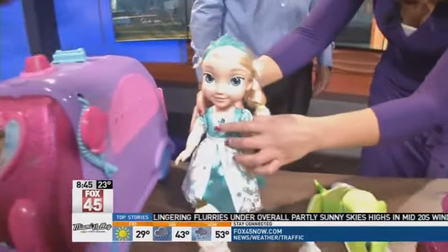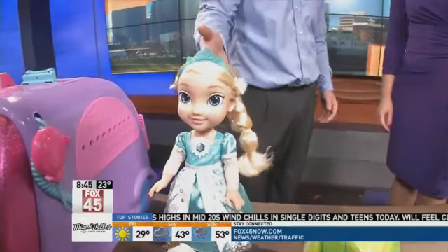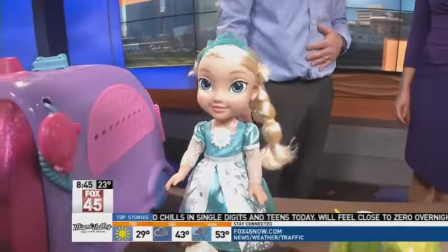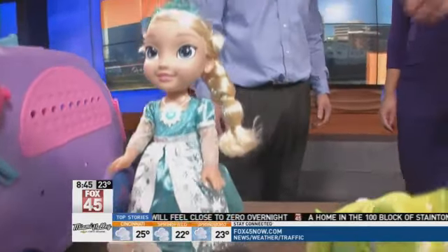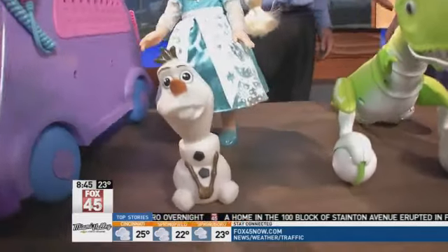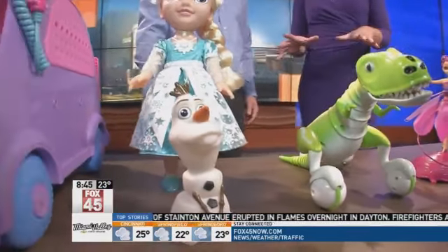Let's zoom in on Elsa. How much is the Elsa doll? Elsa retails for $29.88 and is probably our most popular doll so far this year. Olaf does come with the Elsa doll, so there's a little something for the boys, too. That is going to be in high demand, parents, I'm sure.